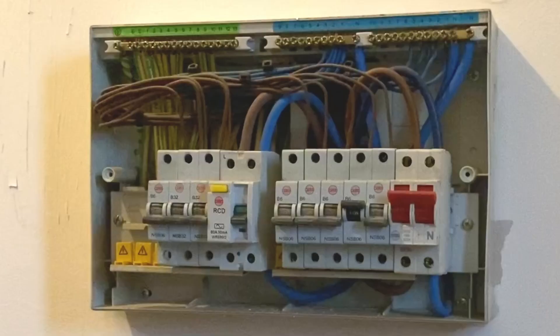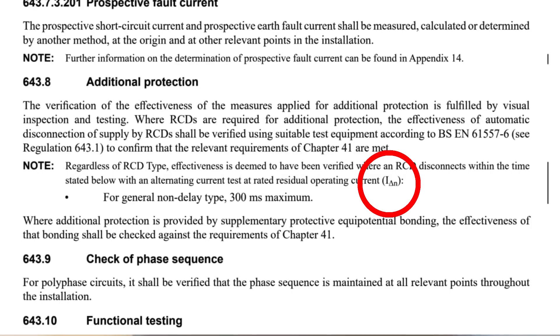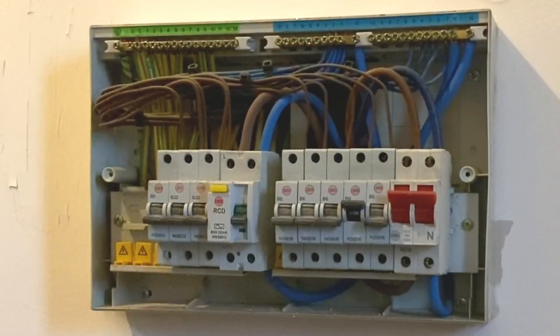With those disconnection times, it's important to note that in BS 7671 it states that when we test at one times IΔN, for a non-delayed type RCD — which is what we have here — it must disconnect within 300 milliseconds. According to BS 7671 amendment 2, we have now deemed this RCD as effective: we tested it at one times its IΔN, which is 30 milliamps, and the result was less than 300 milliseconds.